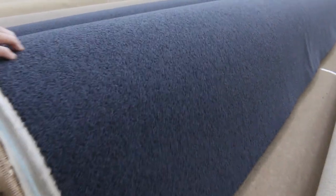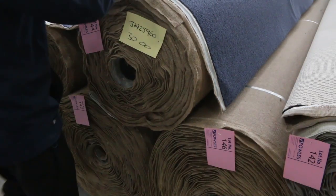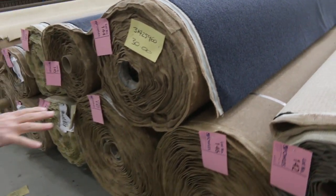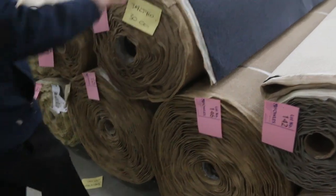Then we move onto this nice little navy twist pile wool — it's a wool carpet, I think 80% wool and 20% nylon. We normally retail it around about $120 a metre and we're looking to get $30 a metre for that. Awesome buying. There's a 30, a 20, and a couple of nice big rolls — one looks like 50 metres, actually both probably look like 50 metres. So if you needed 150 metres of wool carpet, there it is — nice navy blue colour, looks awesome on the floor.